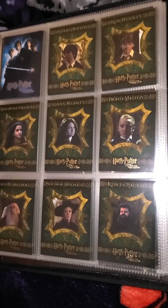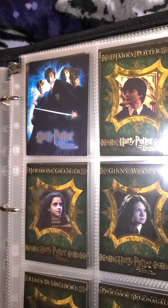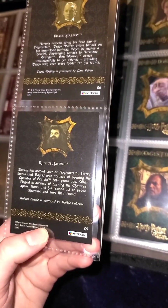The next set we have is Chamber of Secrets, which came out in 2006, even though the film came out in 2002. The first card is the poster, and then just like the previous set, you have character cards with a little blurb on the back saying who played the actor and a little bit about the character.